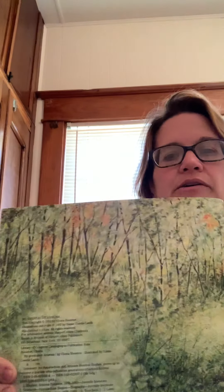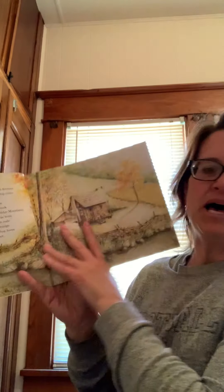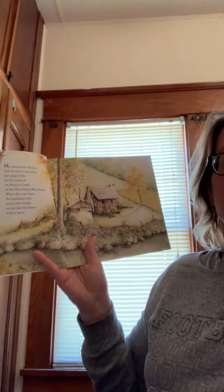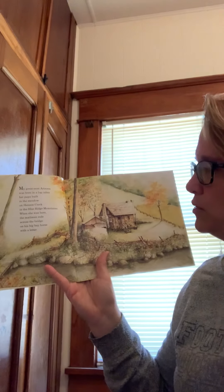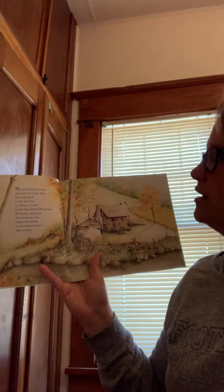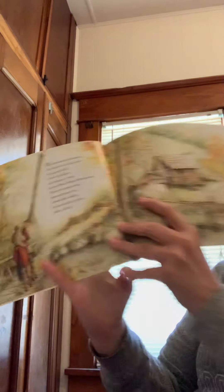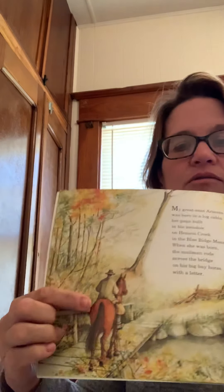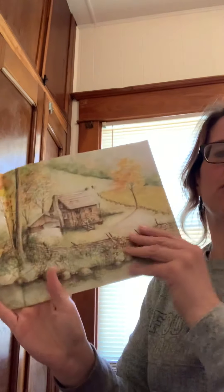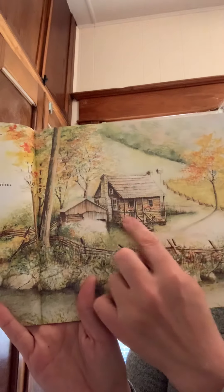Look at how nice it looks here where Arizona lives. My Great Aunt Arizona was born in a log cabin. Her papa built that log cabin in the meadow on Hinson Creek in the Blue Ridge Mountains. When she was born, the mailman rode across the bridge on a big bay horse with a letter. A long time ago, mailmen would bring letters by horse — they didn't have cars or trucks. They would bring the mail on horseback, and the houses were often made out of logs or dirt.